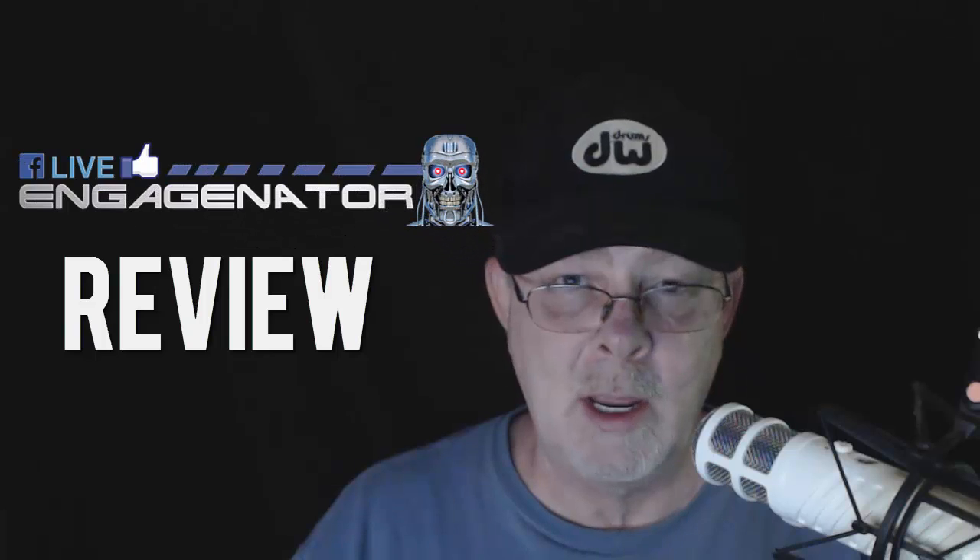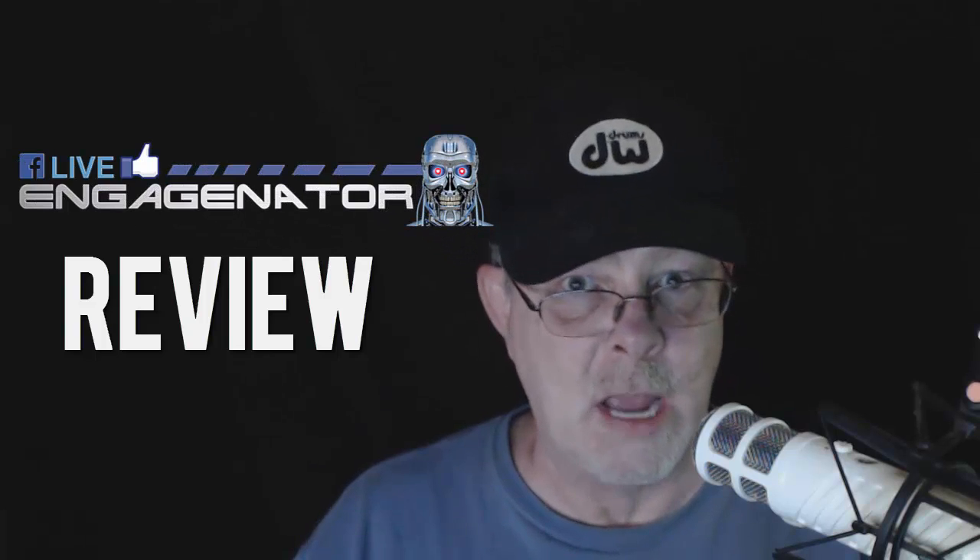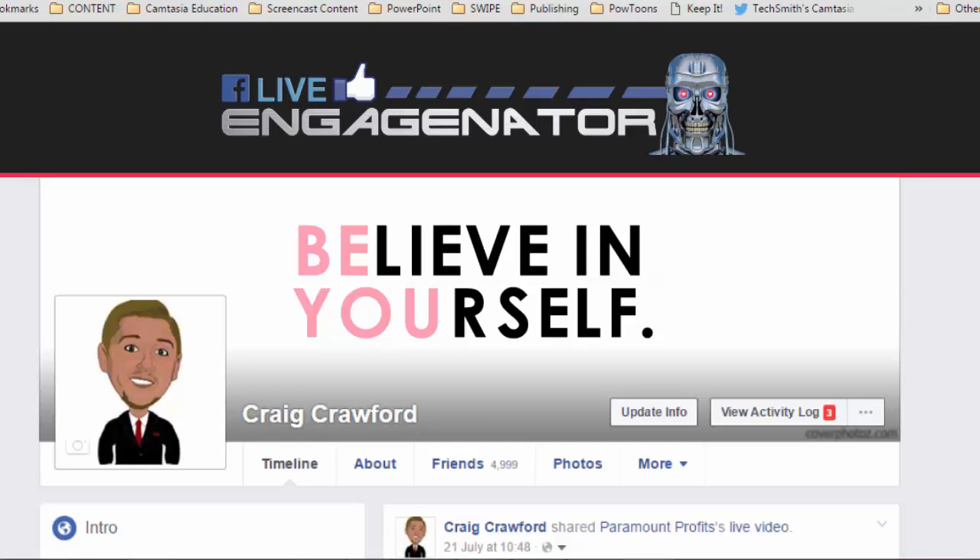Hey gang, Lon Naylor here in the Screencast Studios. Today I'm going to be looking at the Facebook Live Engage-inator. Let's get started — let's take a look at what this does in general first, and then I'll cover my review and details of it.